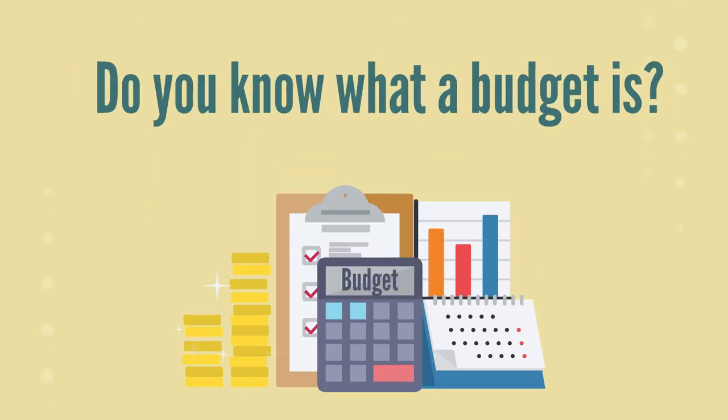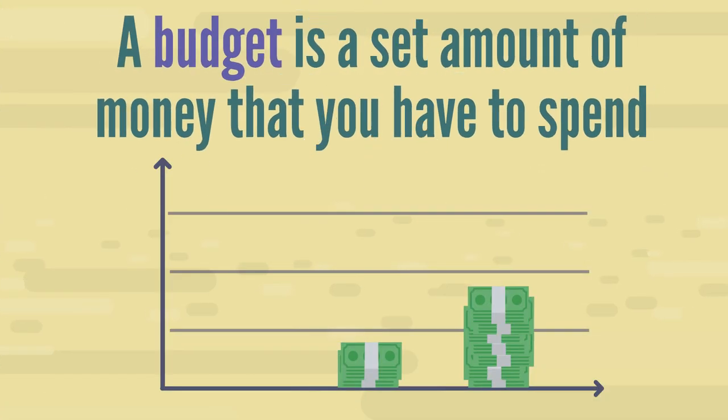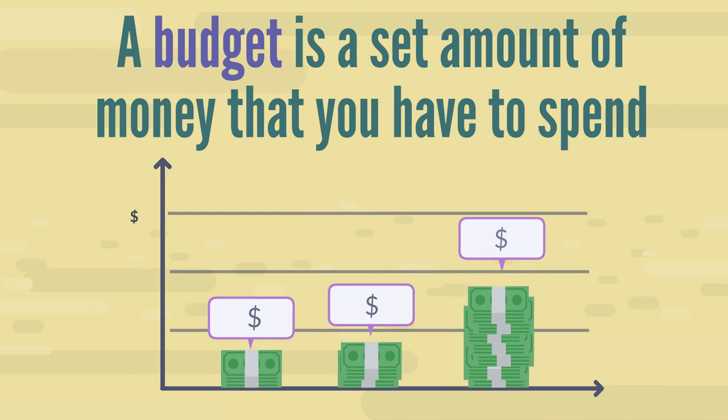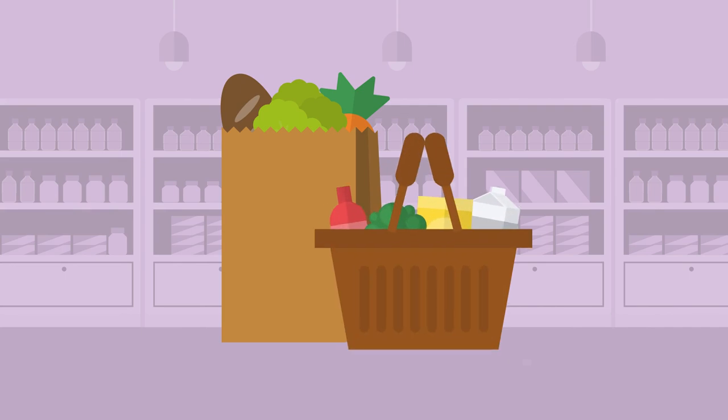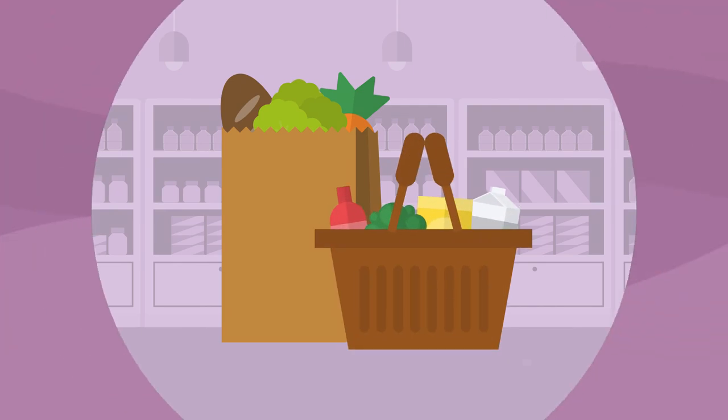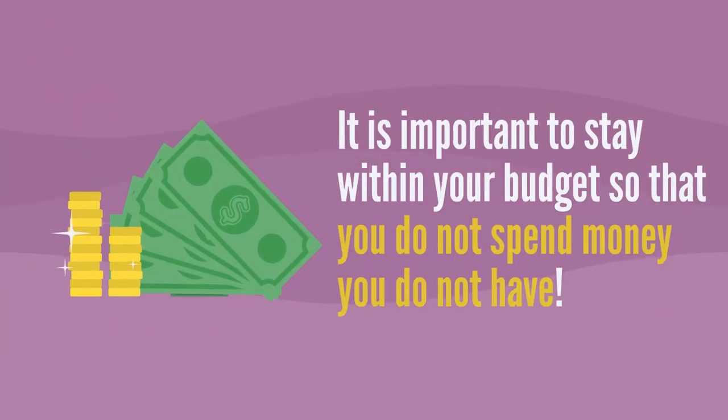Do you know what a budget is? A budget is a set amount of money that you have to spend. A grocery budget is the amount of money you can spend on your groceries. It's important to stay within your budget so that you do not spend money you do not have.